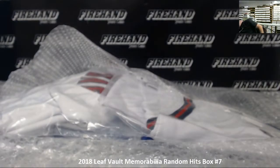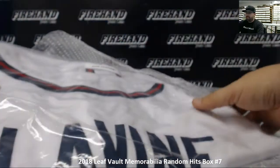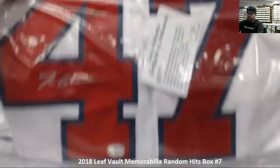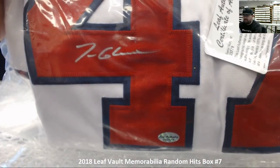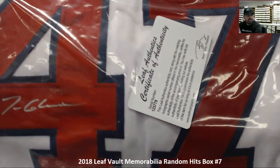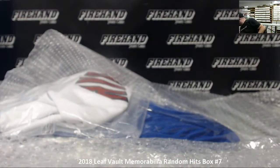Next up, for the Atlanta Braves — a signed jersey of Tom Glavine. There you go, there's the signature and the Leaf Authentic sticker right there, along with the COA. So that's hit number three.